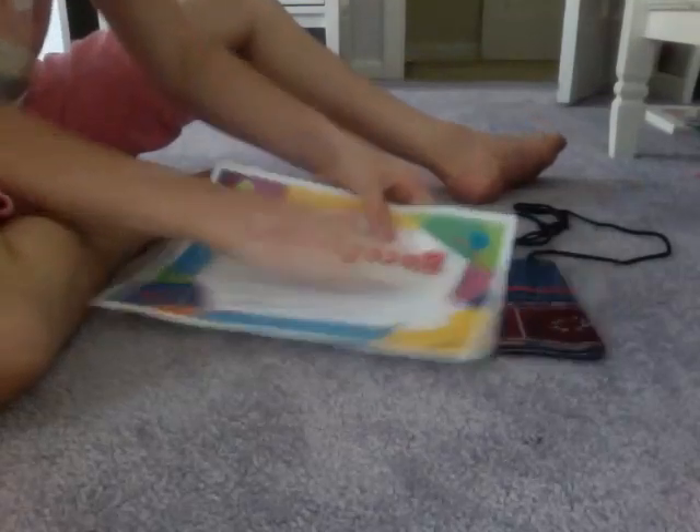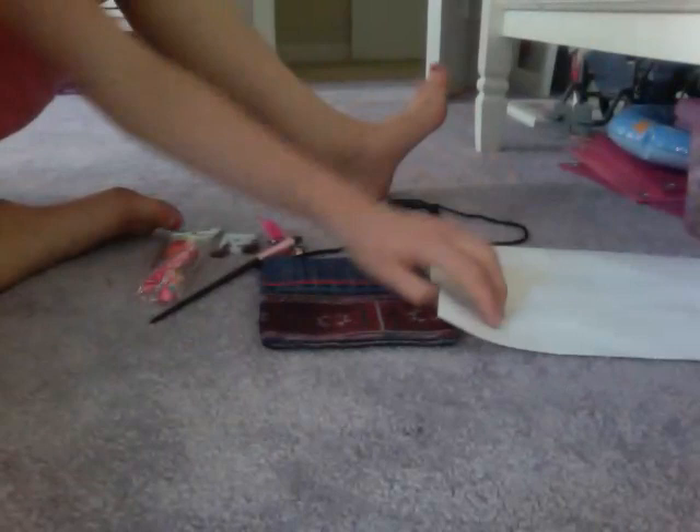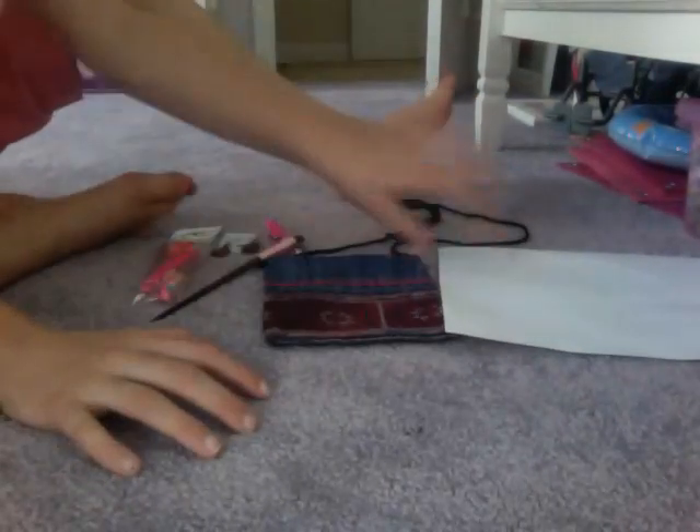I'll show you that part, because it's kind of confusing. It's signed by Jill Miller, and today's the 20th. So that's pretty cool. Thank you, Jill. I'm very proud, and I might not have to go in anymore. Woo! And I put stickers around the edge.